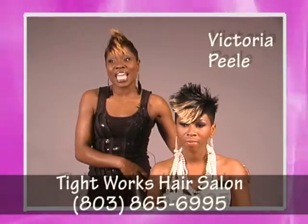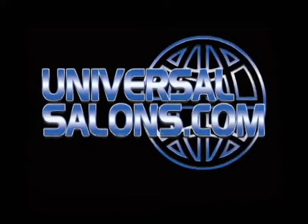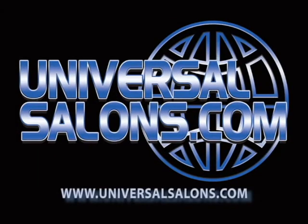And you can find me at UniversalSalons.com. We'll see you next time.